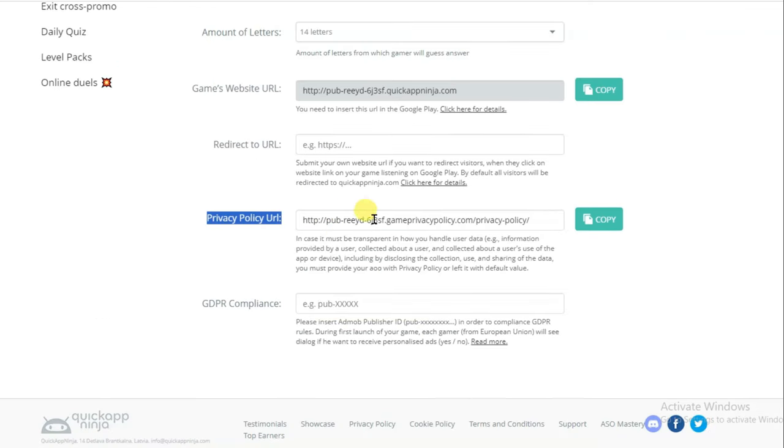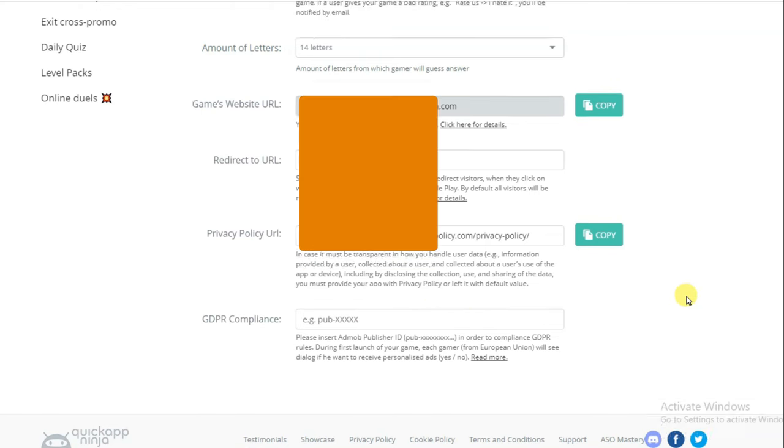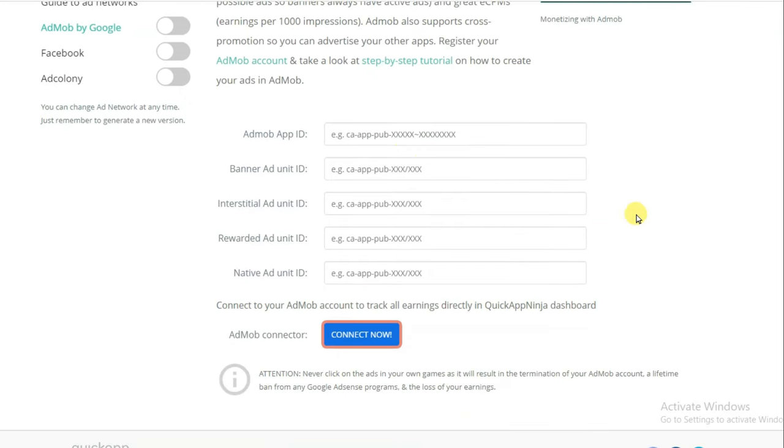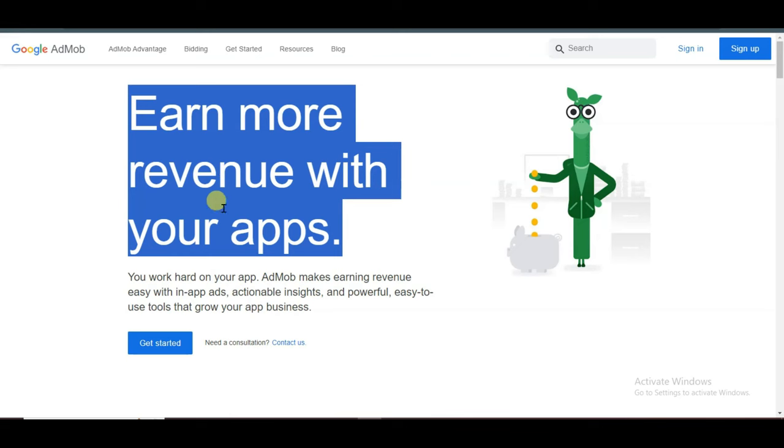Here it is showing the privacy policy URL. Now you will have to paste your AdMob publisher ID — I will do that later. Click on the Monetization button. Here you can see you can monetize your game with AdMob, with Facebook Ads, and with Ad Colony network. I'm going to monetize my game with AdMob. Click here to enable this option and click OK. Now I'm going to paste here the AdMob app ID, banner ad unit ID, interstitial ad unit ID, rewarded ad unit ID, and native ads. You can go to the AdMob network.